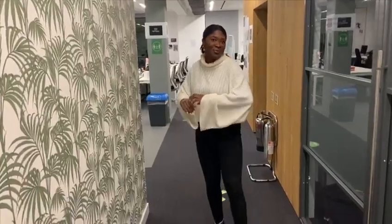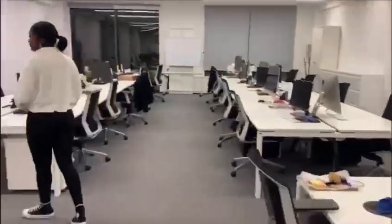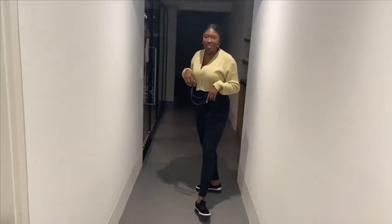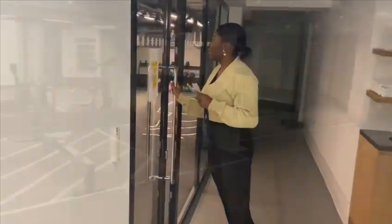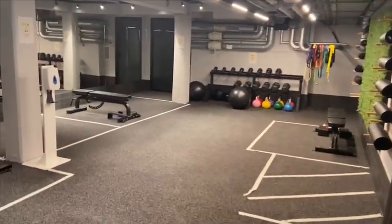And then finally this is our third floor. In our basement is our gym, changing rooms and showers. I'm going to just show you the gym so you can actually see what it looks like.